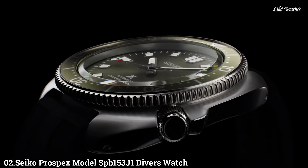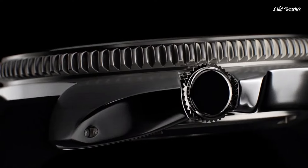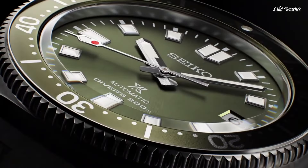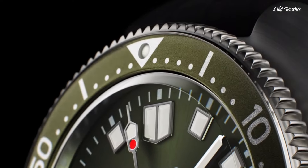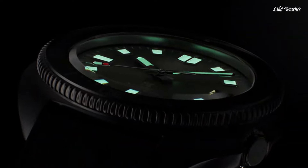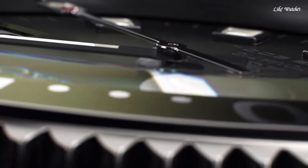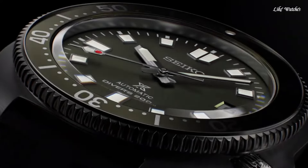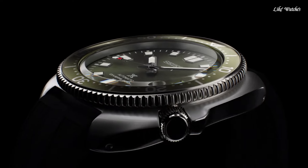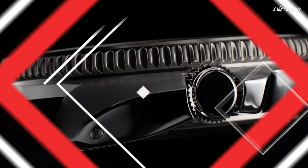Number 2: Seiko Prospex Model SPB-153J1 Diver's Watch. This Seiko Prospex Captain Willard 42.7mm is a redesign of classic 1970s watches, featuring a green dial with luminous indices on a stainless steel case and green bezel, fitted on a black silicone strap that provides extra comfort and security during dives. Water resistance 200 meters, date window. Powered by the 6R35 caliber offering up to 70 hours power reserve. Case size 42.7mm, case thickness 13mm, one-way rotating bezel, green dial, luminous hands and batons, curved sapphire anti-reflective crystal, silicone strap, pin buckle, automatic movement.